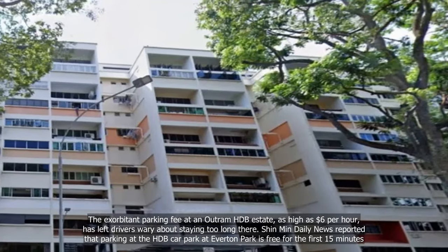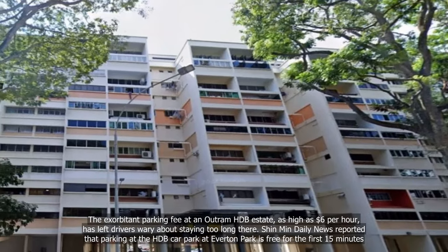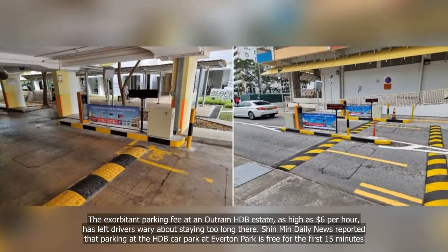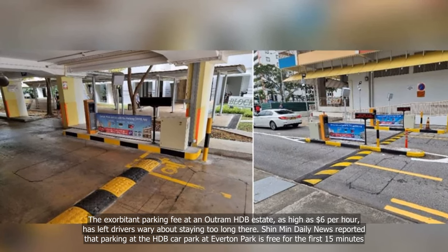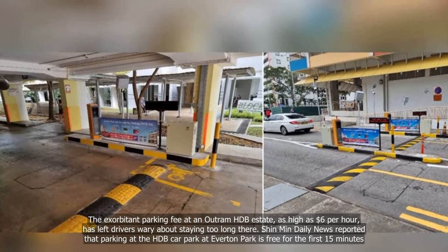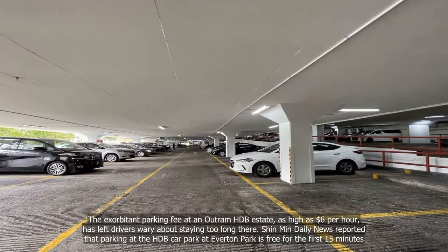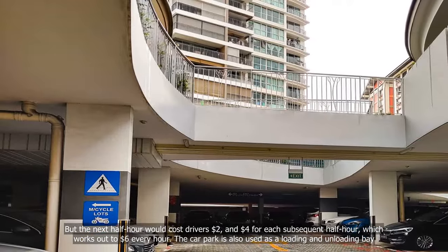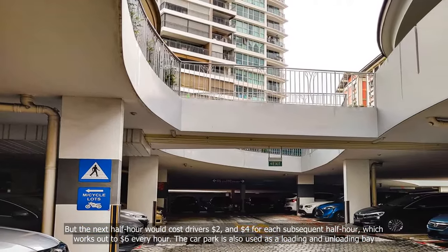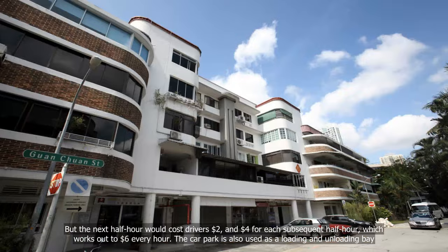The exorbitant parking fee at an Altram HDB estate, as high as $6 per hour, has left drivers wary about staying too long there. Shinmin Daily News reported that parking at the HDB car park at Everton Park is free for the first 15 minutes, but the next half-hour would cost drivers $2, and $4 for each subsequent half-hour, which works out to $6 every hour.